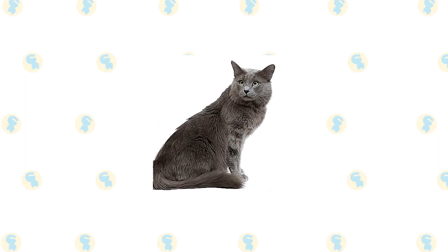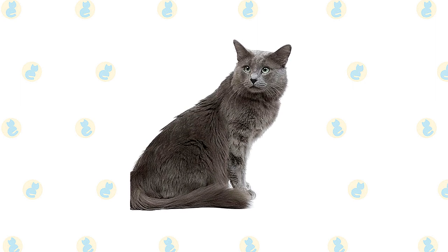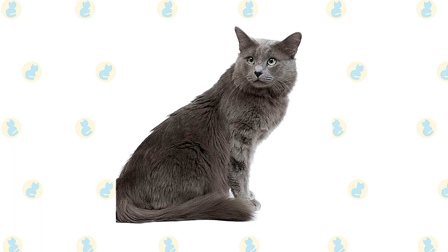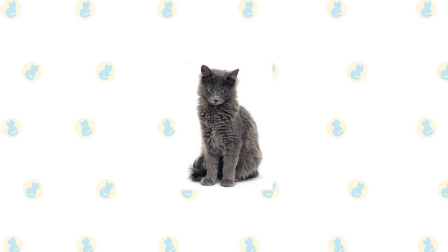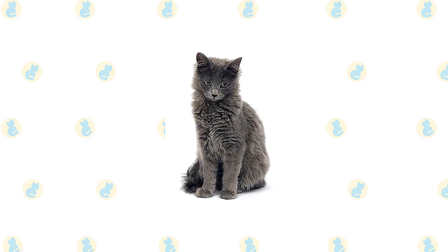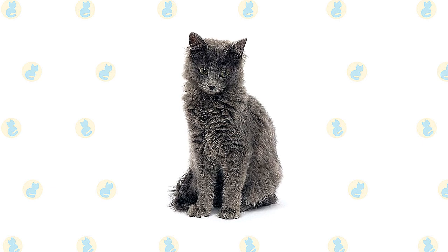A long, slender neck sometimes looks shorter than it actually is because of the Nebelung's dense fur. The body is what's called semi-foreign, meaning it is moderate in shape, falling somewhere between the short, compact body of breeds such as Persians and the sleek angles of oriental breeds such as the Siamese. It is athletic but not bulky, with a medium-boned body that is well proportioned. Supporting the body are long, medium-boned legs set on medium-size, well-rounded oval paws with generous tufting between the toes. The Nebelung looks as if they're walking on the balls of their feet. Their tail is at least as long as their body from shoulder blades to the rear end, covered in fur that is longer than the body hair.